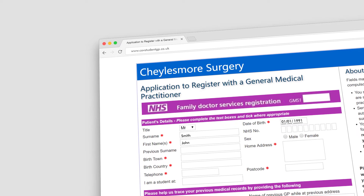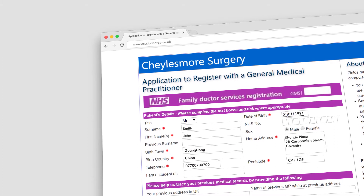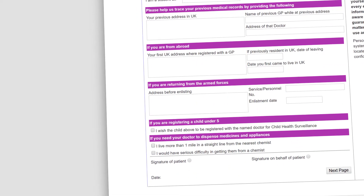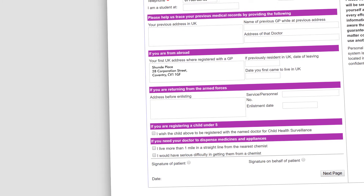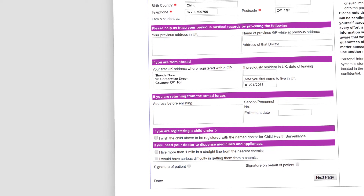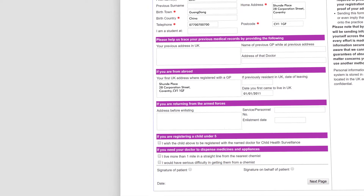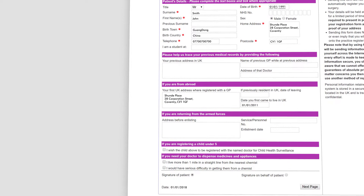To register, click on the Register Now icon and fill in your name, date of birth, gender, Coventry home address (not your address abroad), town and country of birth, and UK telephone number if you have one. The rest of the form depends on whether you have been registered in the UK before, and if you are from abroad, your first UK address where you were registered with a GP. It is vitally important that if you are new to the country, the date you first came to live in the UK must be filled in on the form, followed by the patient's signature and date. You do not have to fill in the donor registration section if you do not wish to.